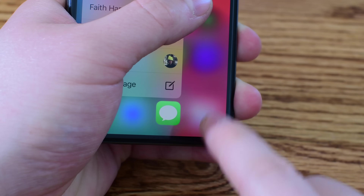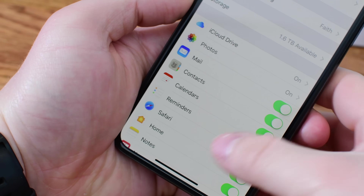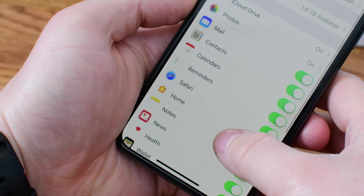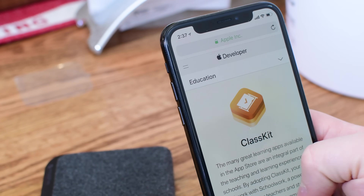Messages in iCloud also seems to have returned in the first beta of 11.4. This allows you to store all of your messages in iCloud across all of your devices — when you delete something on one, it gets deleted on the other. It is very handy.